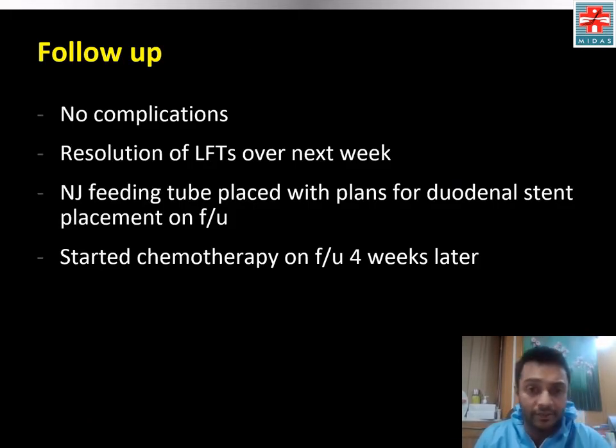The patient had no complications and had resolution of liver function tests over the next week with significant improvement in bilirubin levels. A naso-jejunal feeding tube was placed because the patient did not have the finances for a duodenal stent placement during this visit; he plans to place this at the follow-up visit. The patient was started on chemotherapy at follow-up four weeks later.